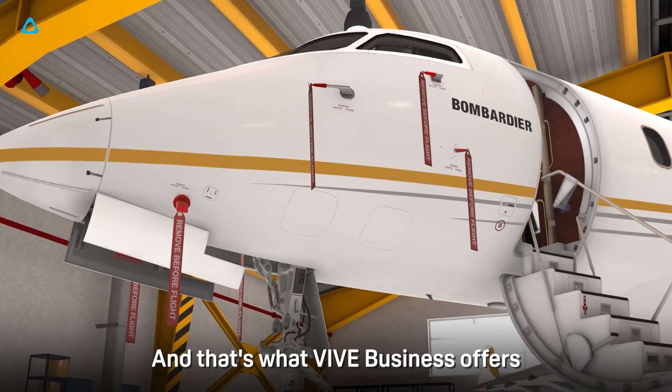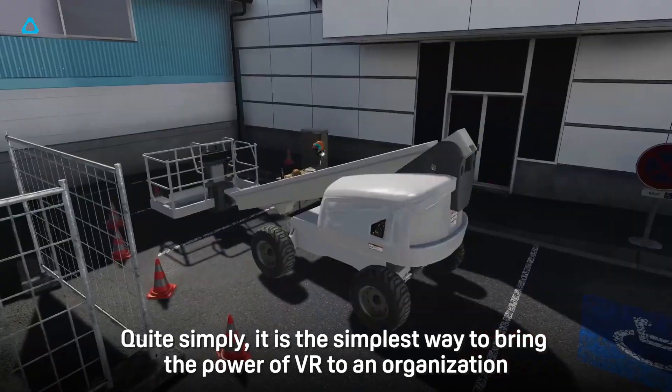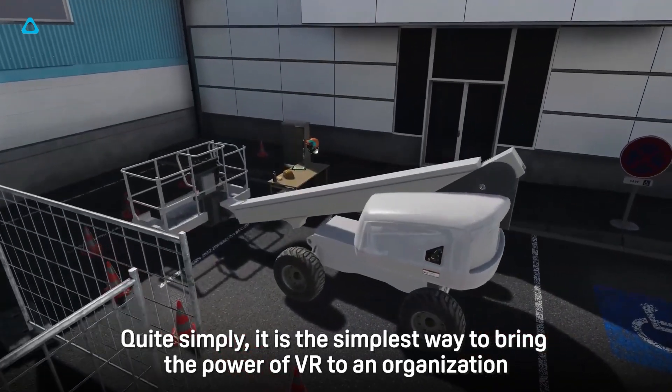And that's what Vive Business offers. Quite simply, it is the simplest way to bring the power of VR to an organization.